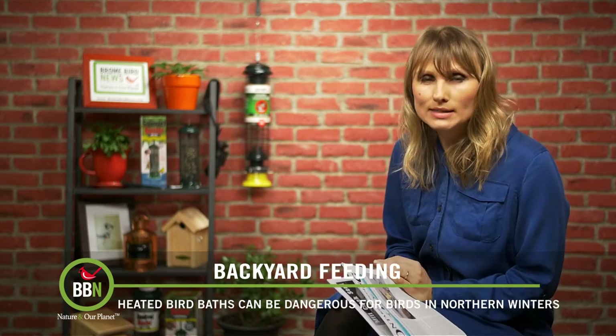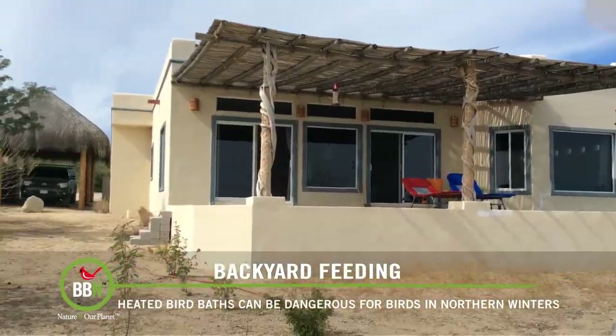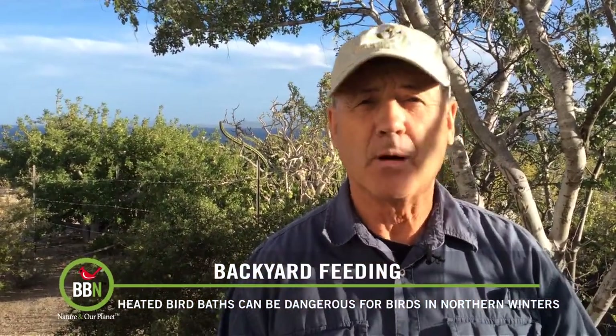Let's have a look at what Dr. Bird has done in Baja. Here we are in Baja, California, at Casa Peregrino, looking at a whole new suite of birds and, more importantly, trying to learn what works and what doesn't work for attracting them to our backyard.